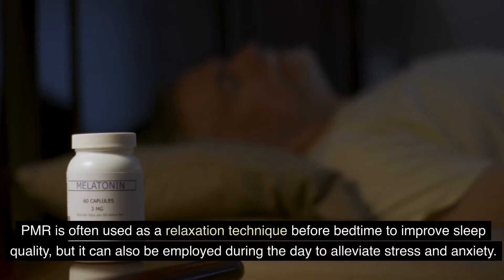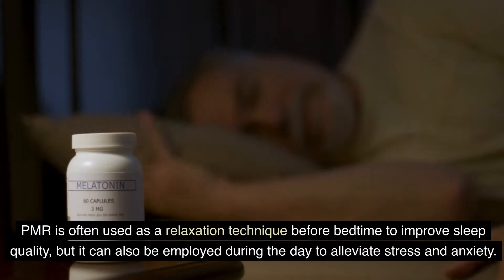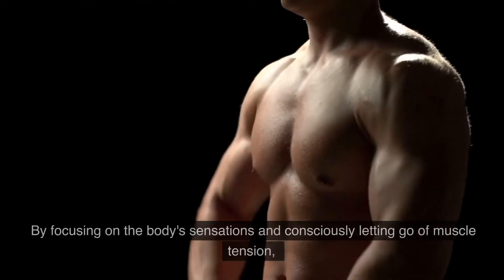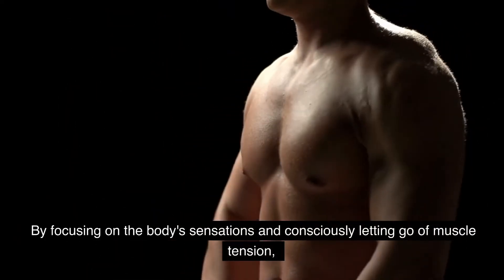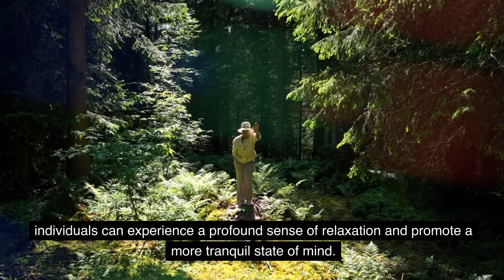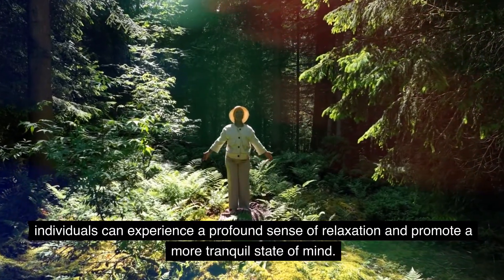PMR is often used as a relaxation technique before bedtime to improve sleep quality, but it can also be employed during the day to alleviate stress and anxiety. By focusing on the body's sensations and consciously letting go of muscle tension, individuals can experience a profound sense of relaxation and promote a more tranquil state of mind.